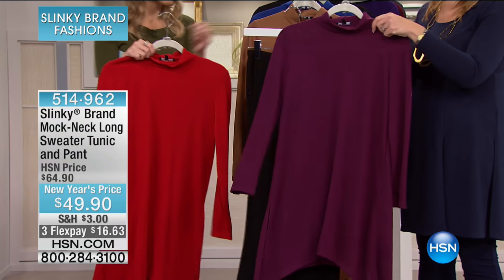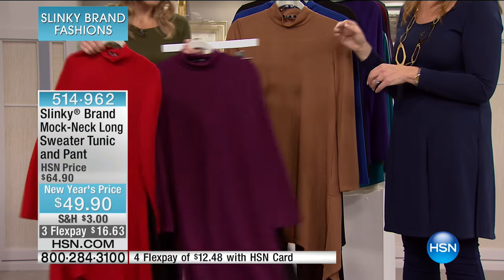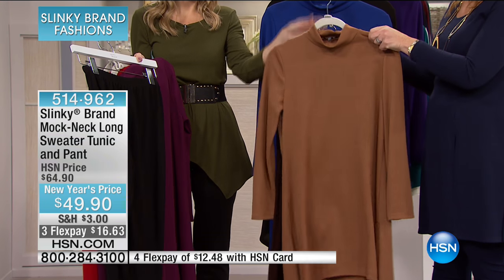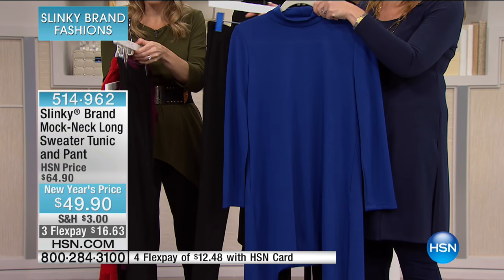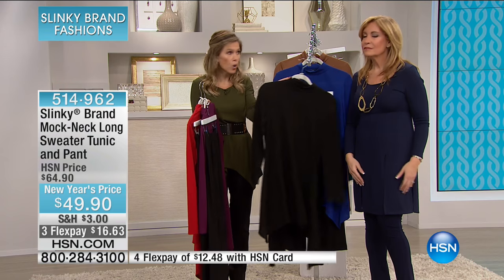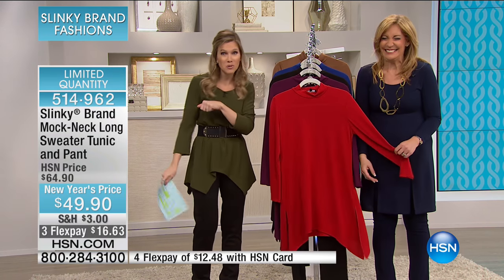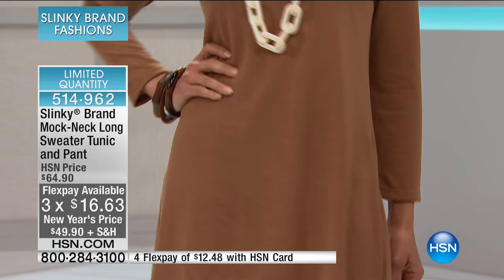Everyone's getting a black pant. We have plum with black — about 150 available. Camel comes with the brown pant — I have 60 available in this one. Royal with black — about 100 available. And black on black — about 130, so limited quantities. When they go, they go — they're not coming back. You won't see these prices again; this was special for my hour. $16.63 to get that head-to-toe complete dressing.